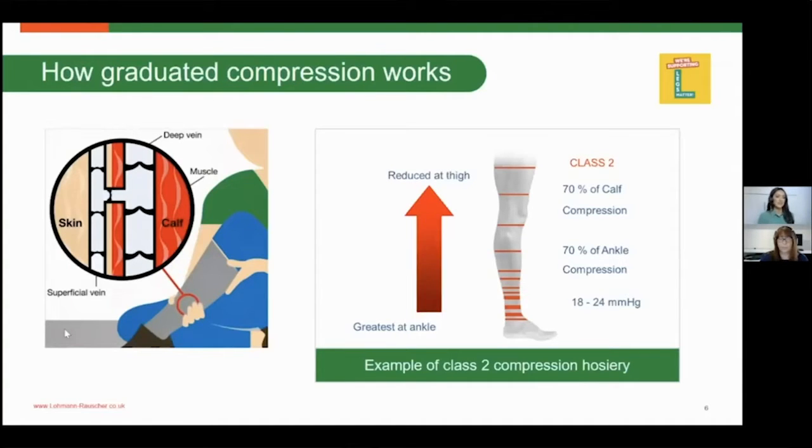In terms of compression hosiery, the number detailed on the box is the level of compression exerted at the ankle — for example, 18 to 24 millimetres of mercury. As you work your way up the limb, the level of compression gradually reduces, giving a graduated compression profile that helps facilitate venous and lymphatic return — the movement of fluid working against the forces of gravity.